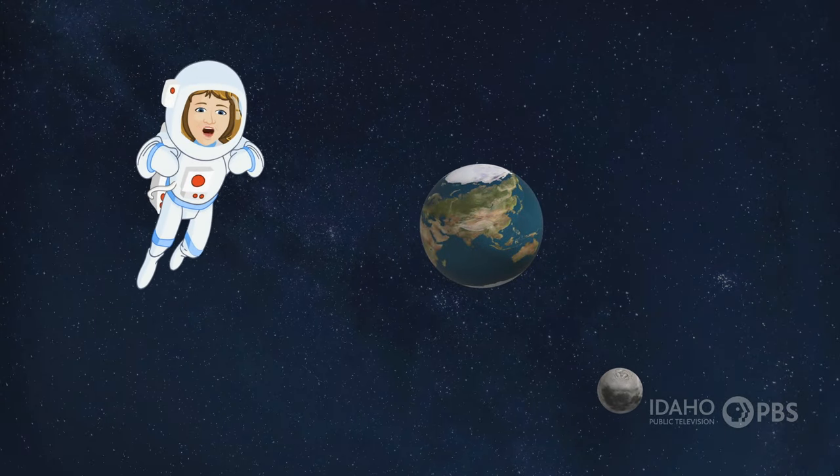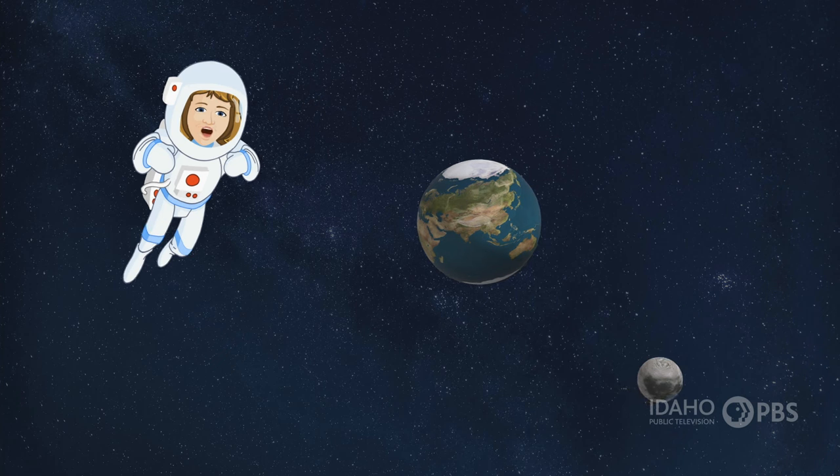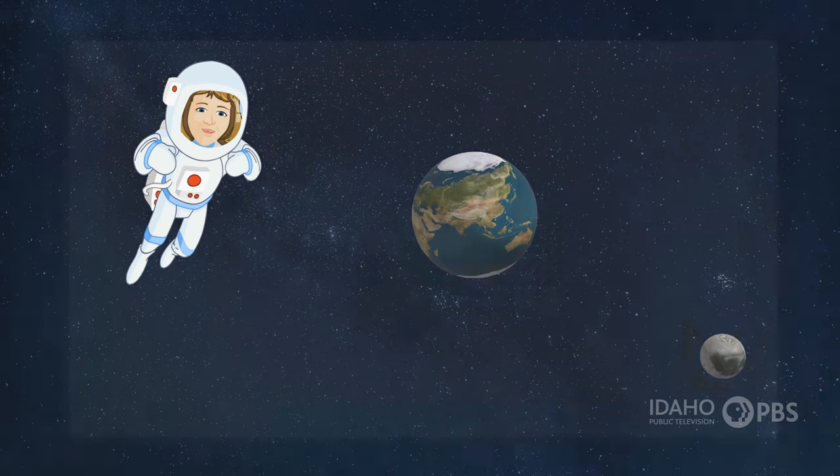Satellites are objects, either natural or human-made, that orbit around a star, planet, or even an asteroid. The Moon is Earth's natural satellite. But there are lots of human-made satellites revolving around Earth, too. Find out more!